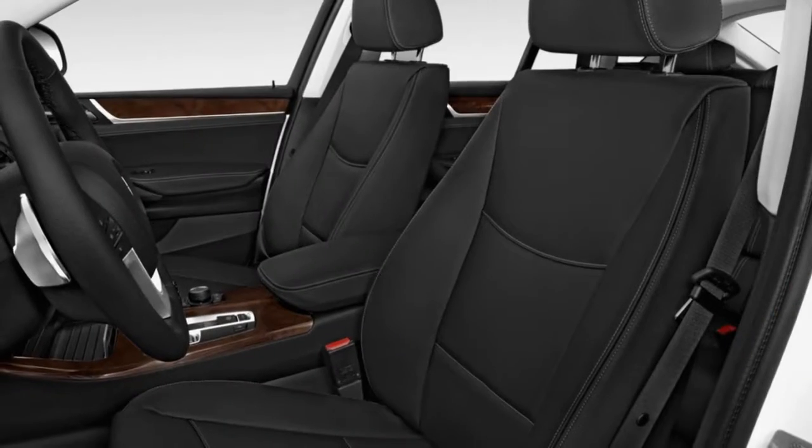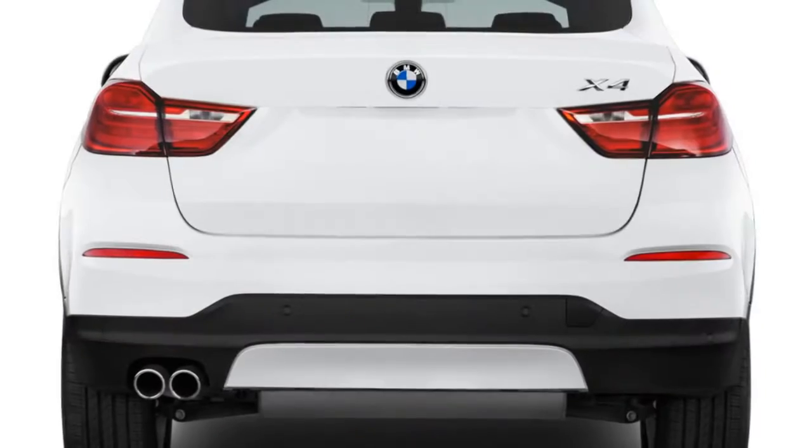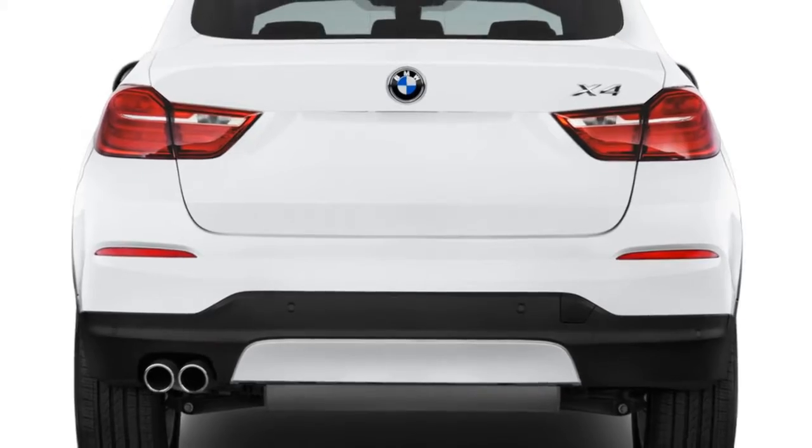Back to the shape of the X4 — it's a boon to passers-by and front seat riders, but that's about all.